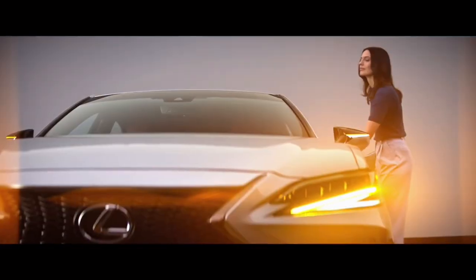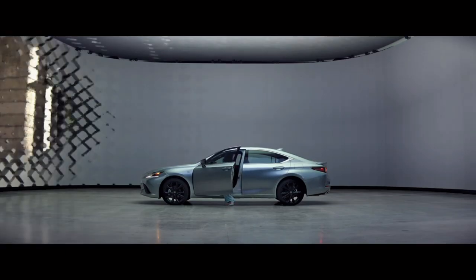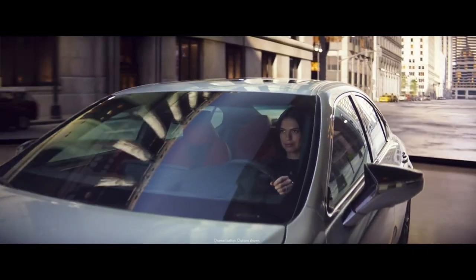Here are the pros and cons of the Lexus ES, a luxurious executive sedan that provides a compelling alternative to its German counterparts. In this video, we'll explore the various features and drawbacks of the Lexus ES to assist you in making an informed decision.